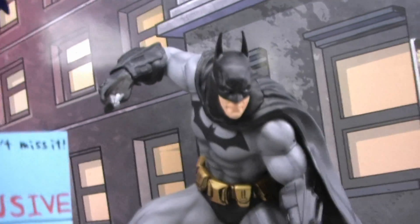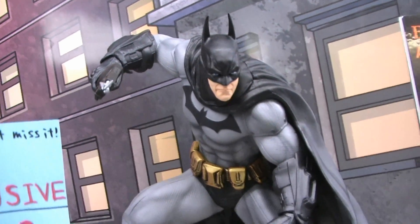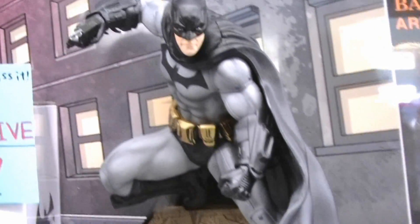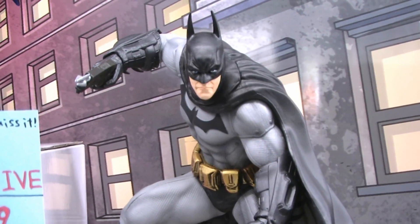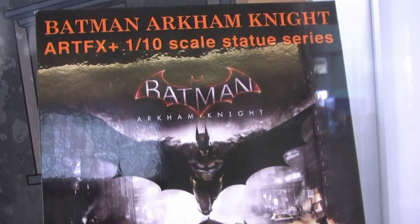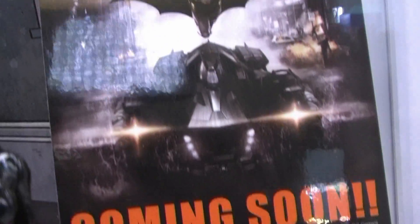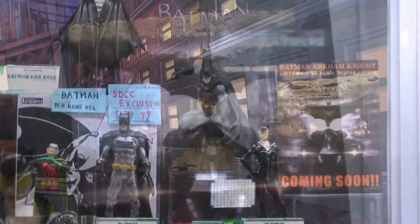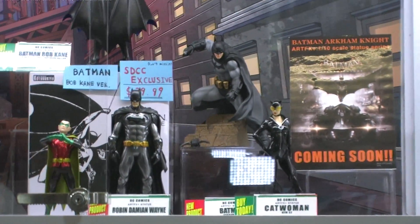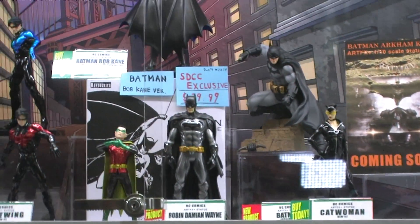With our scheduling, we wanted to focus more on the Bat Family, so we're going to be building that out. We're also showing a factory sample of Batman from Arkham City, and we're announcing Batman Arkham Knight — so we'll be doing Artifacts Plus for the new game coming out. Love the video game stuff, and it's so cool to see it done in that style.